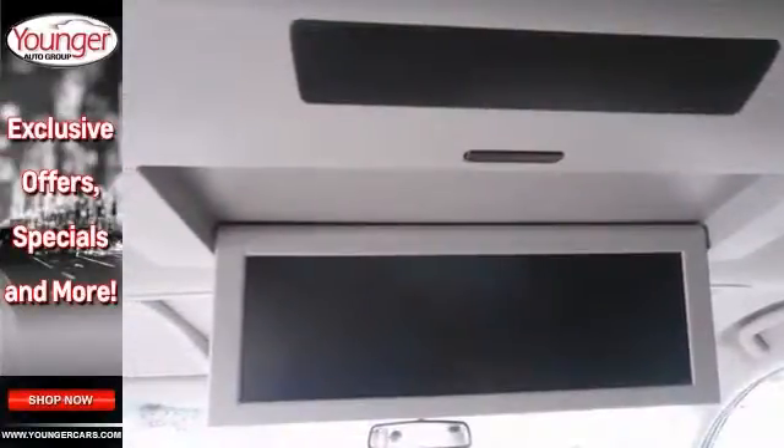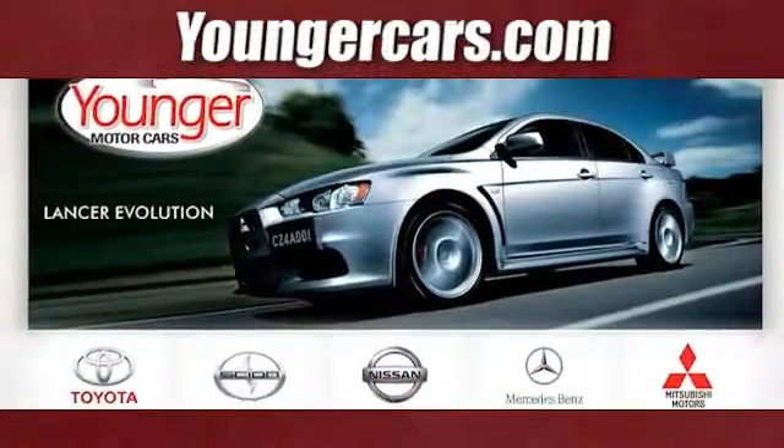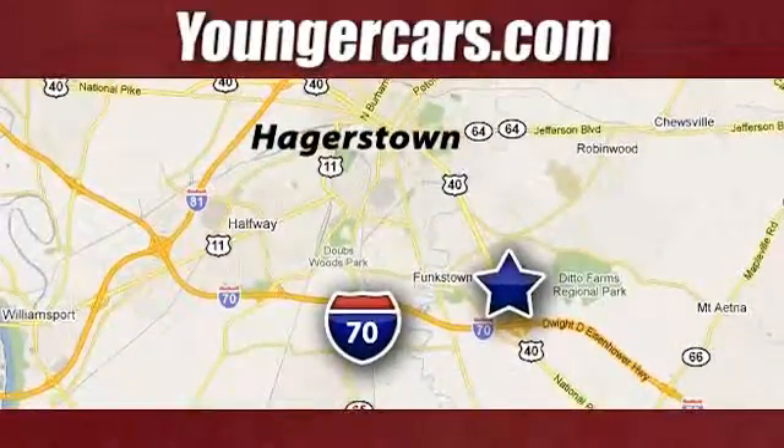And with a warranty, it won't be here for long. Come see it today. Visit our website at YoungerCars.com. We're conveniently located at 1945 Dual Highway in Hagerstown, Maryland.